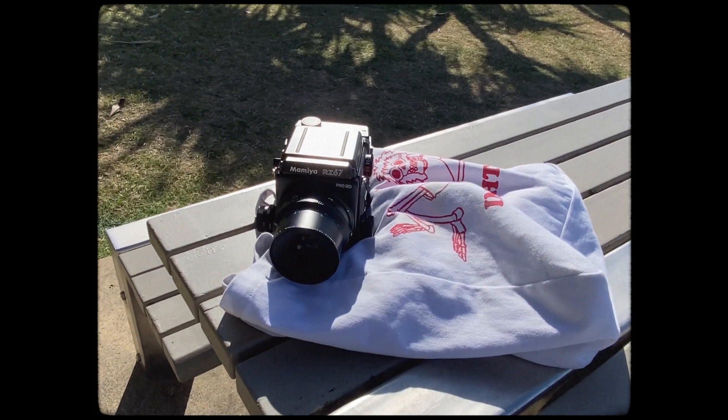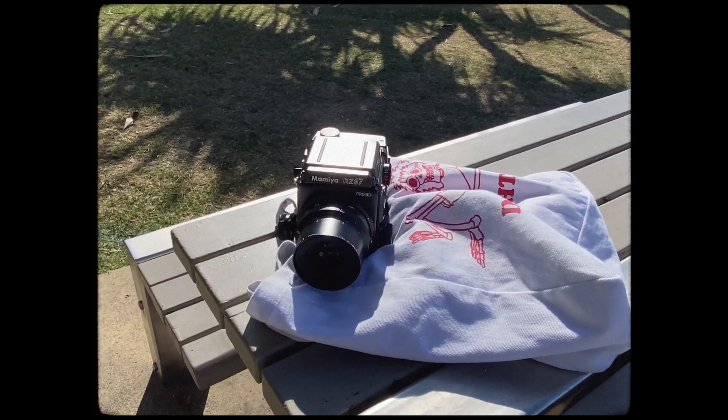If you hadn't noticed from the photos, I was shooting with the Mamiya RZ67 matched with the 90mm lens and some Portra 400 as well. I don't normally shoot at this time of day very often, but I felt it really complemented these scenes well, adding a nice bit of contrast to them.